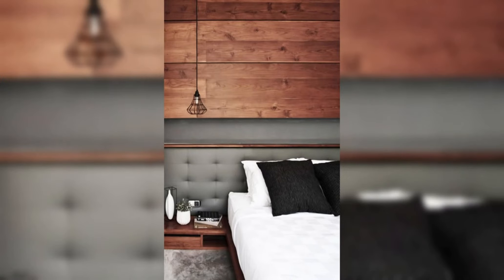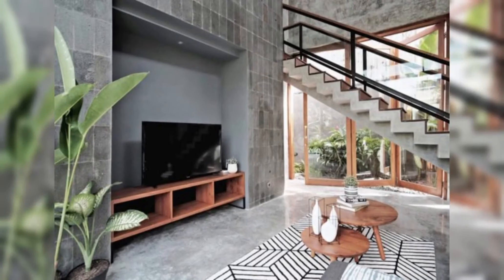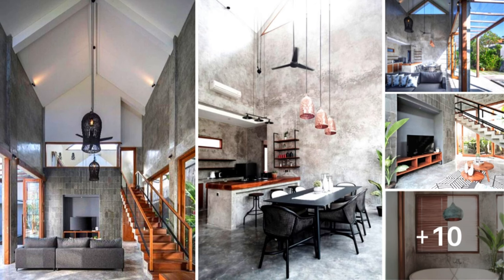Step into this breathtaking sanctuary, where soaring ceilings and expansive windows welcome abundant natural light, illuminating the rich textures and earthy tones of the wooden accents throughout. From the sleek hardwood floors to the intricately crafted furniture pieces, every detail is thoughtfully curated to evoke a sense of tropical elegance.